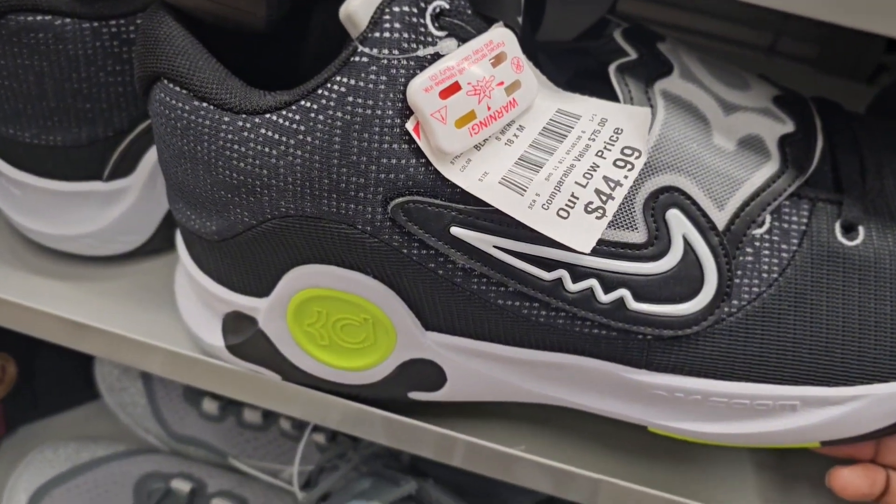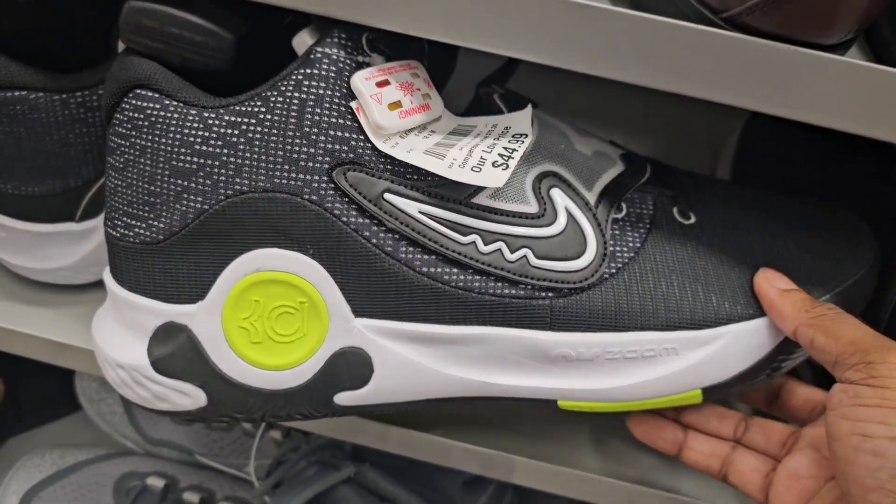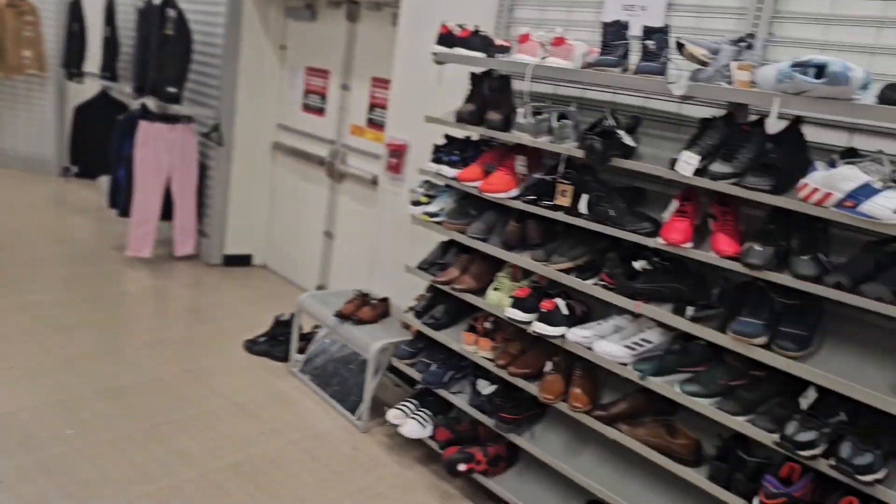These — I forgot what number these are — size 18, going for $44. Another good shoe for hooping that's inexpensive. Thought I was going to get away without the alarms coming on — I should have known better.